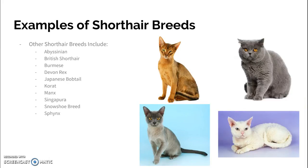Other short-hair breeds include the Obsidian, the British Short-hair — that's the gray cat on the right — the Obsidian is on the left. The Burmese, the Devon Rex, the Japanese Bobtail, the Korat, and the Manx, which is actually a tailless cat.